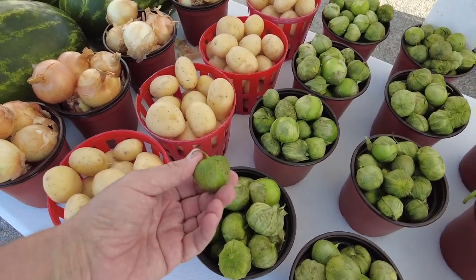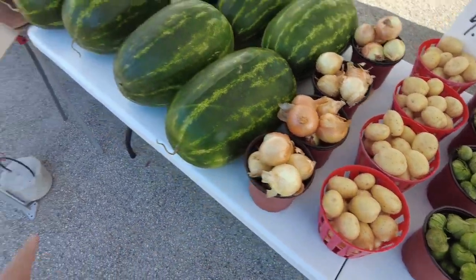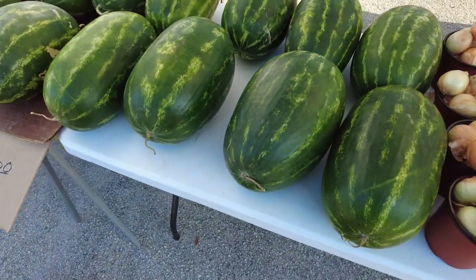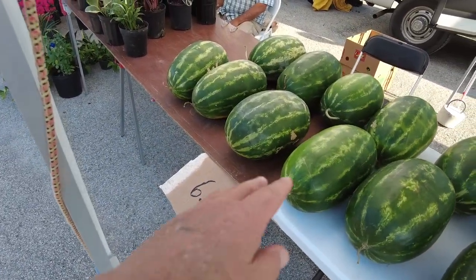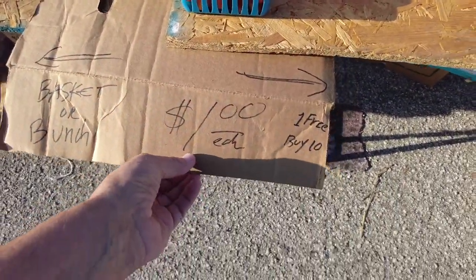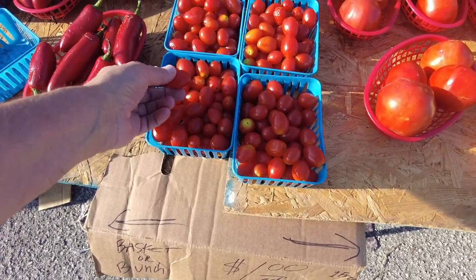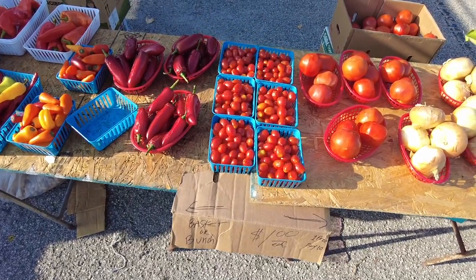I forgot what they call these — I know these are potatoes. Watermelons here — six dollars for the big guys. That's a really good price. They say you tap them and you can tell. Now look at this — a dollar each for little tiny cherry tomatoes. How much were they at Walmart? Four dollars! And it's a dollar right there — holy cow, that's a good price.